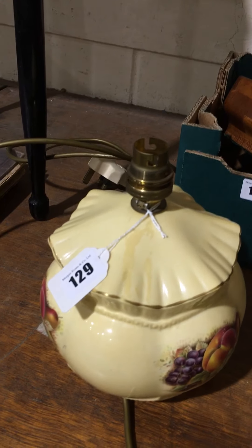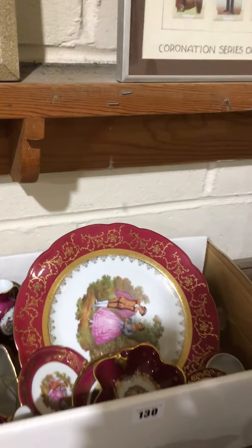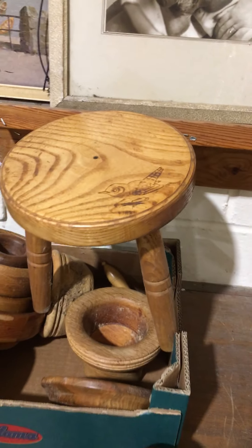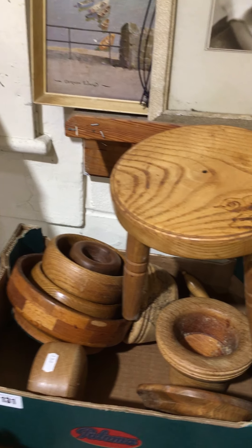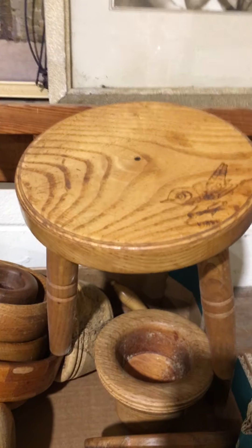Lot 129 — a bit of Ainsley Orchard Gold, with a table lamp base. Lot 130 — some Limoges, that's a nice little lot. And a little box of wooden items with nice poker work, and a little milking stool.